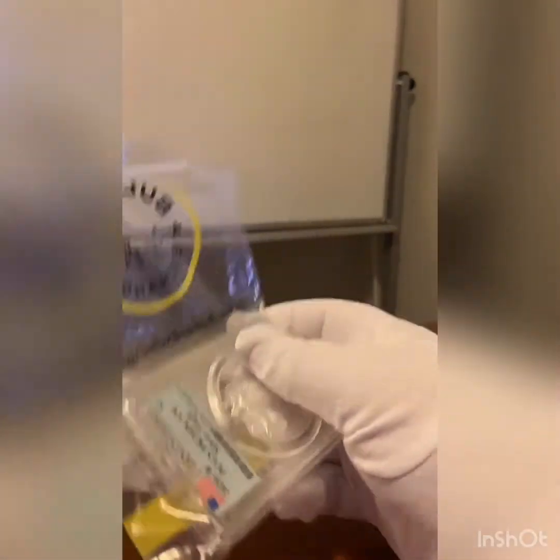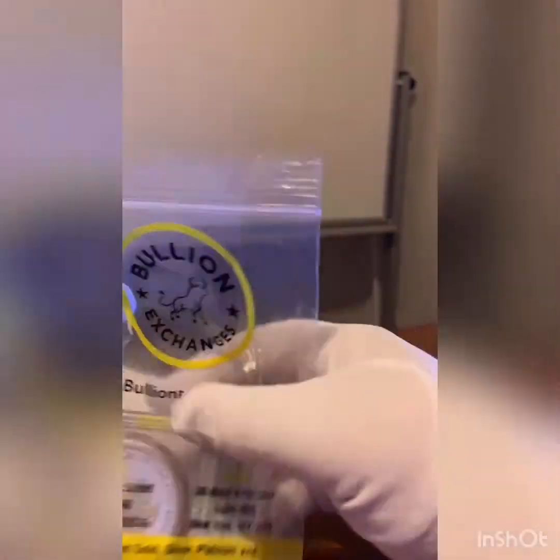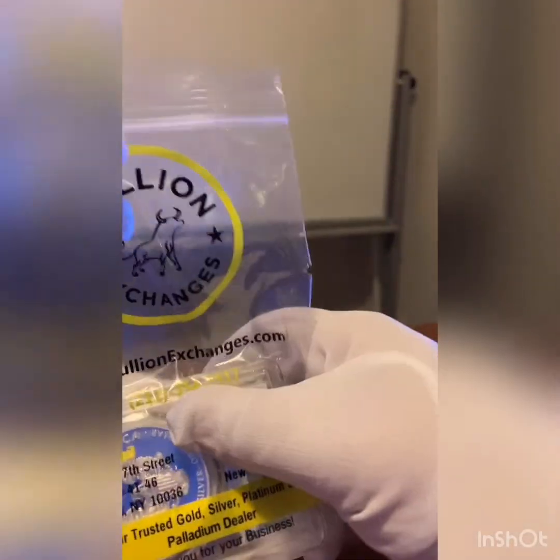Shout out to Buoyant Exchange — they do a really good job on the packaging. Let me crack this open. I know what this is now. This is a 2020, I think proof from West Point.